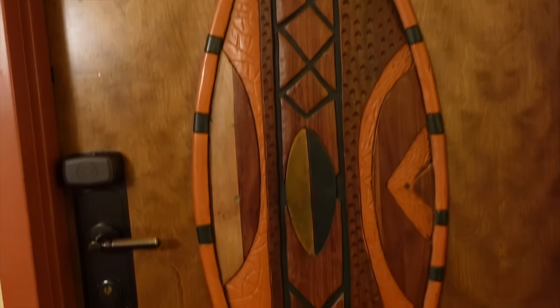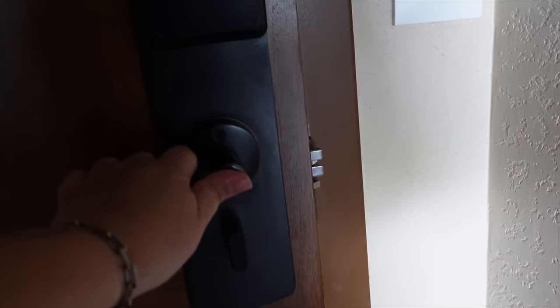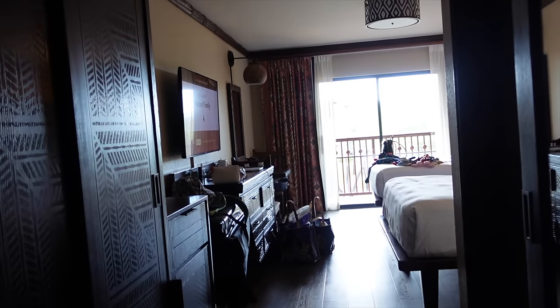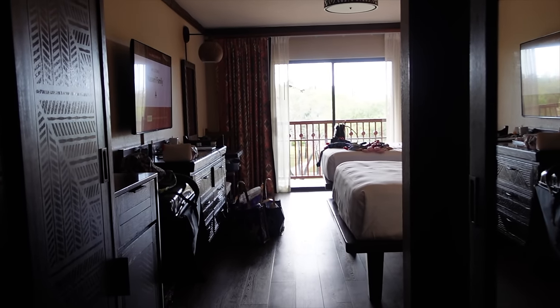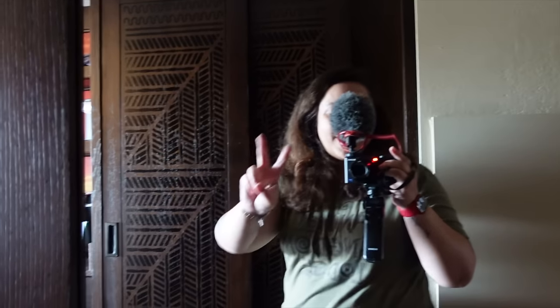Opening the door with my Mickey card — there's a beautiful carved design on the door. Let me close the door and turn around. There's a map of the building with evacuation routes and a cute Jiminy Cricket 'Play It Smart' notice. Turning around you can immediately see the balcony — that's the savannah room view we'll get to shortly. It's not the biggest room but it's got everything you could need.